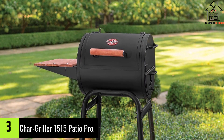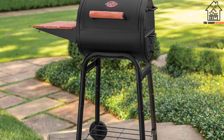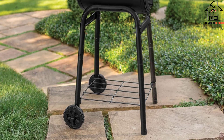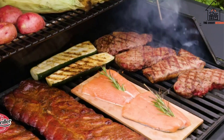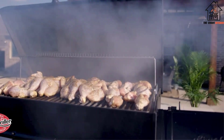At number 3, we have the Char-Griller 1515 Patio Pro. The value-priced Char-Griller Patio Pro Charcoal Grill certainly gets the job done, but at a cost. The 250-square-inch cooking area maxed out at 6 burgers, and the hinged lid barrel design made it harder than it should be to get in and flip your food.